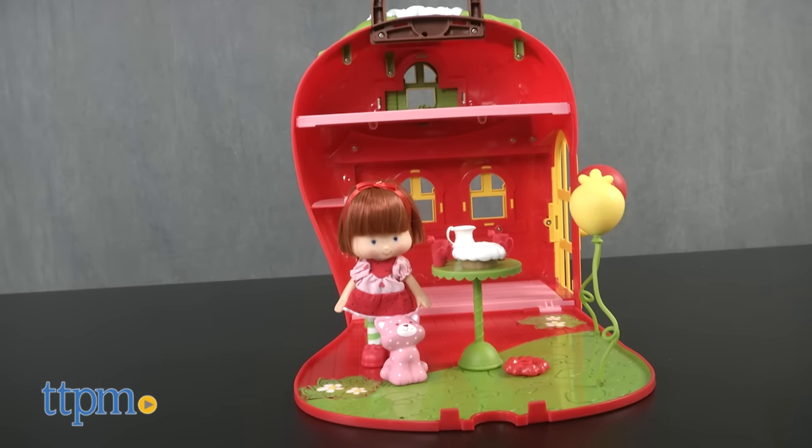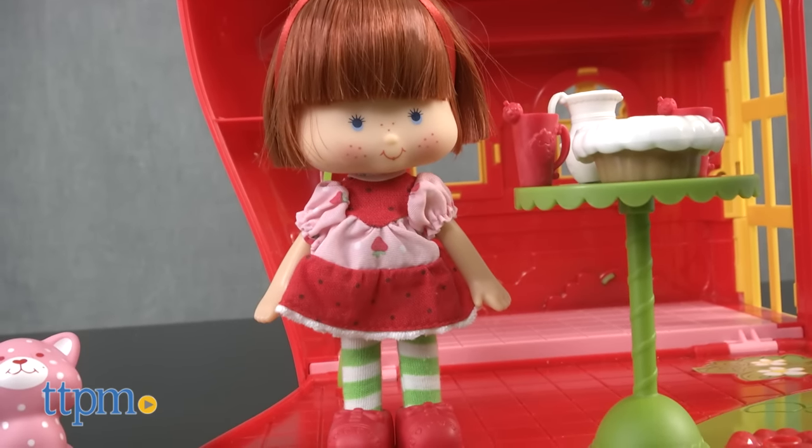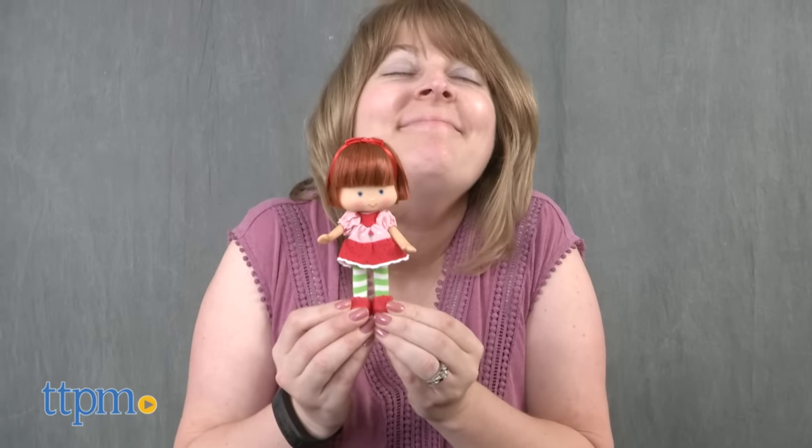This playset slash dollhouse comes with a 5-inch tall Strawberry Shortcake doll that looks like the classic character looked in the 1980s. The doll also smells like strawberries!